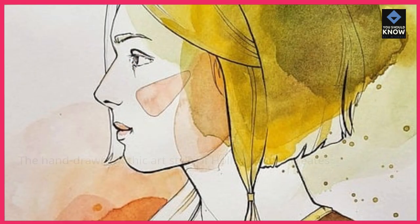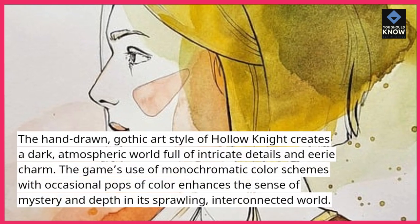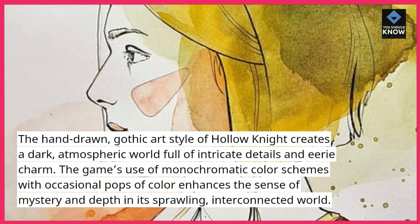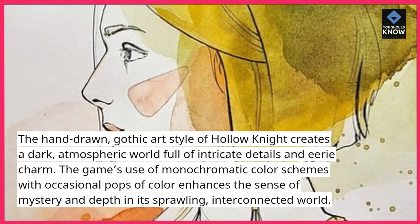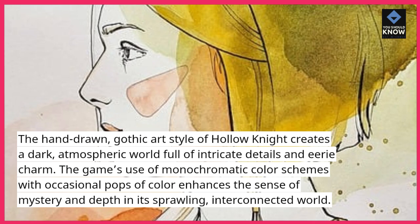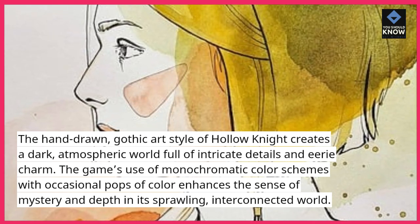The hand-drawn, gothic art style of Hollow Knight creates a dark, atmospheric world full of intricate details and eerie charm. The game's use of monochromatic color schemes with occasional pops of color enhances the sense of mystery and depth in its sprawling, interconnected world.